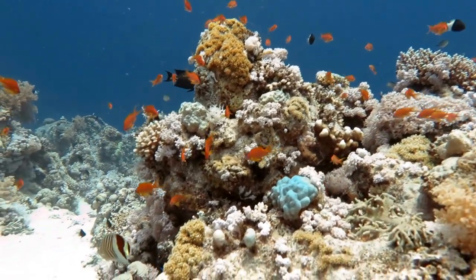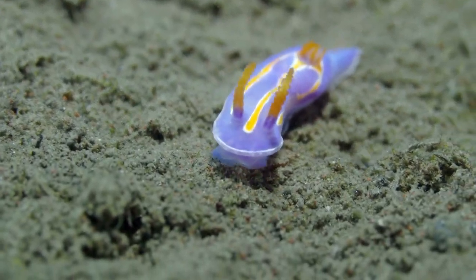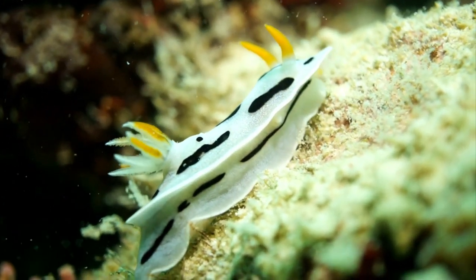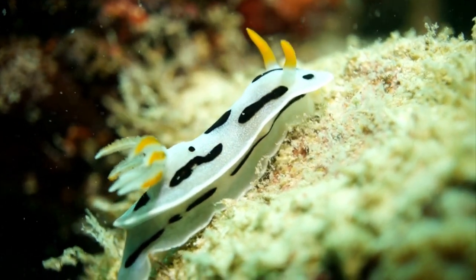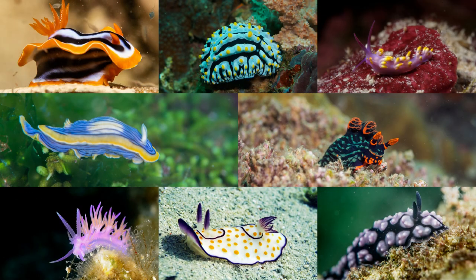Exploring the underwater world is like entering a maze of wonders, and nudibranch are one such mesmerizing masterpiece. Nudibranch are the largest group of aquatic snails of the order Nudibranchia, belonging to the class Gastropoda, which also includes snails and slugs. There are about 3,000 species of nudibranch that have been identified.